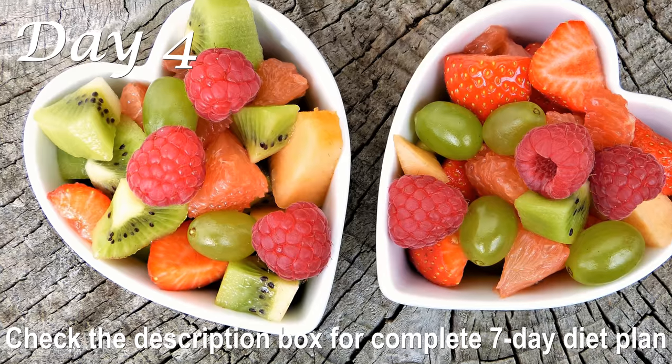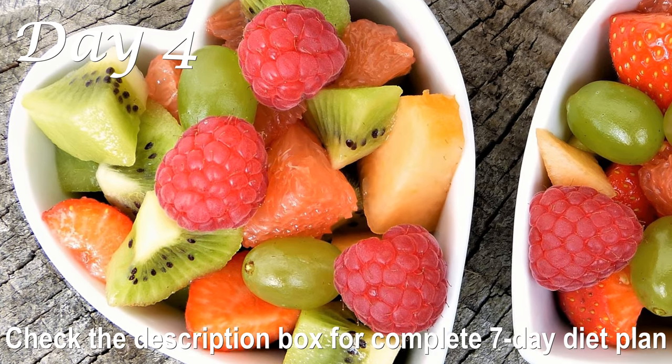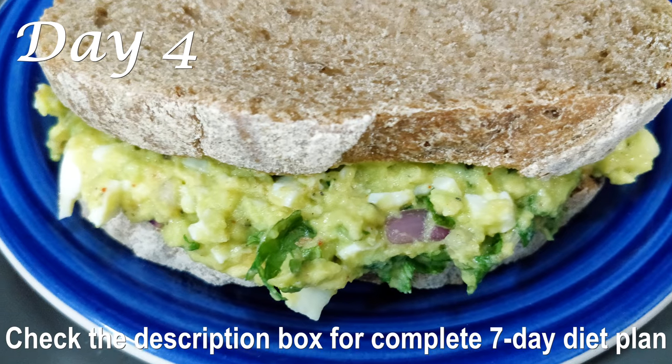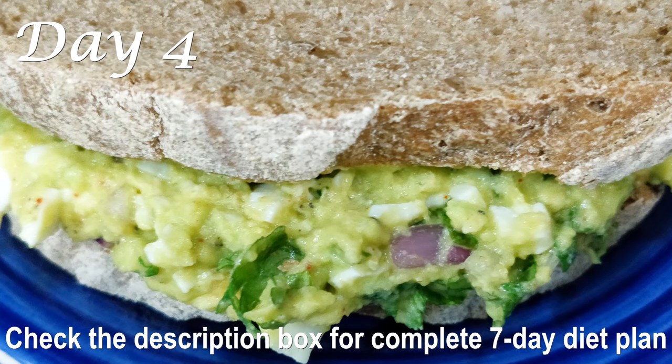Moving on to Day 4 — for breakfast, have a big bowl of mixed fruit salad with fruits rich in protein such as kiwis, berries, oranges, and bananas. Also have a cup of matcha tea along with your fruit salad.